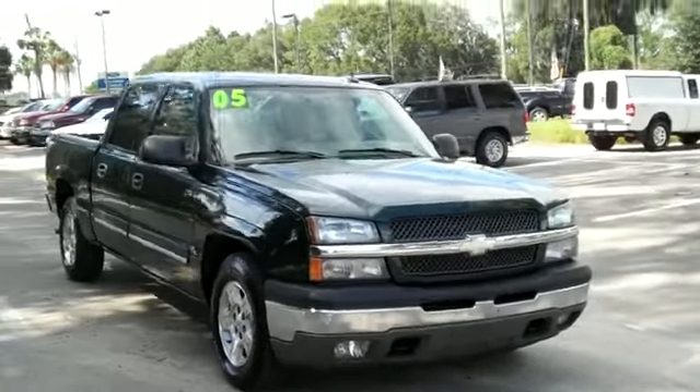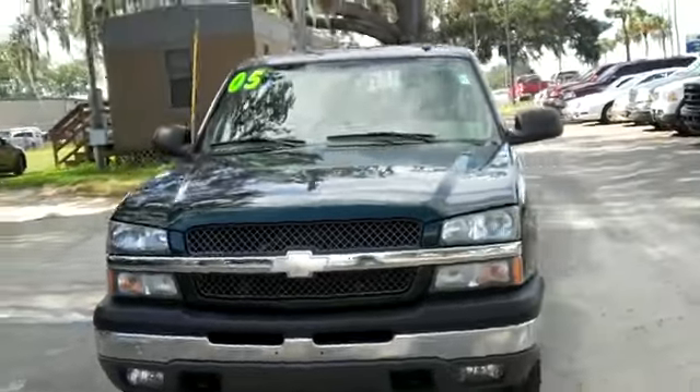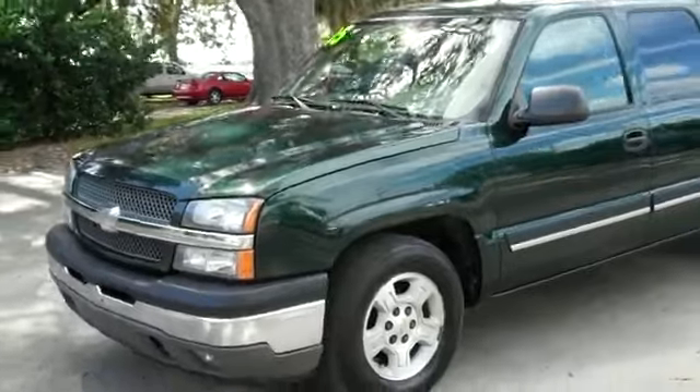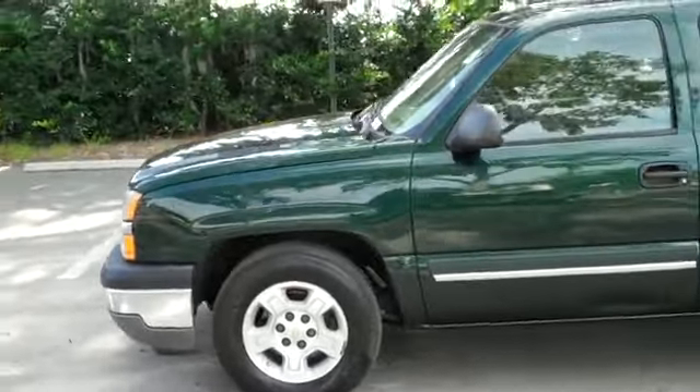Hi, it's Jen here with the 2005 Chevy Silverado. I'd also like to let you know we have a huge inventory out here, and you can check it out online 24-7 by visiting SantaFayFord.com. You can also get the free Carfax and see some still shots of this truck.